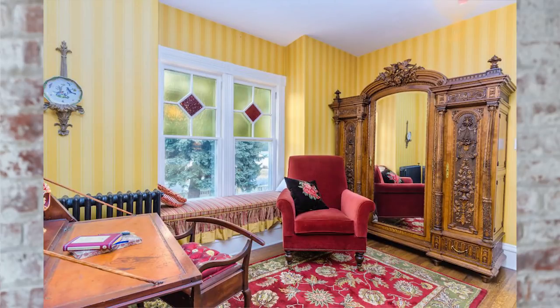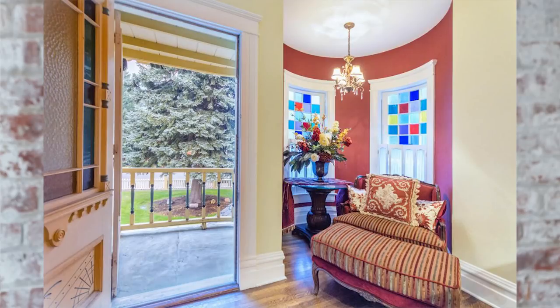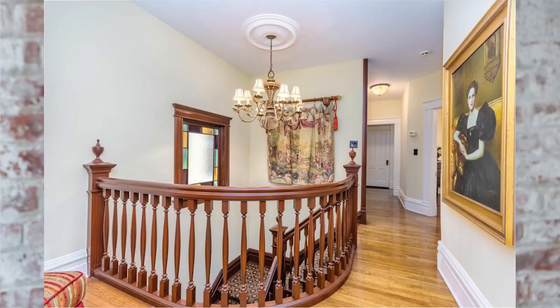Every single detail has been thought through. The formal entryway, the parlor, and the dining room are absolutely beautiful, and they are all original to the house. They feature original woodwork complemented with new finishes.